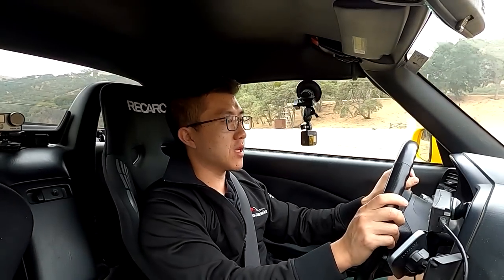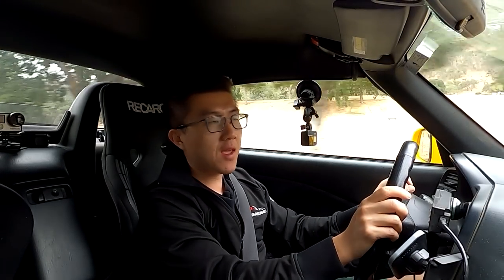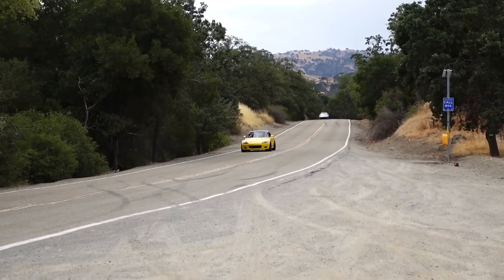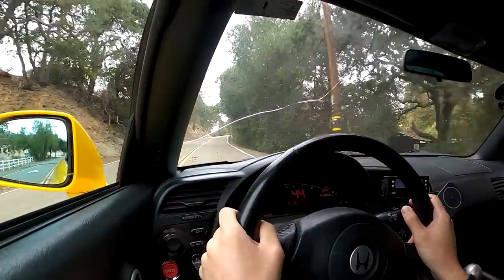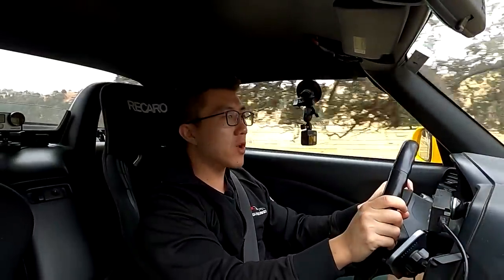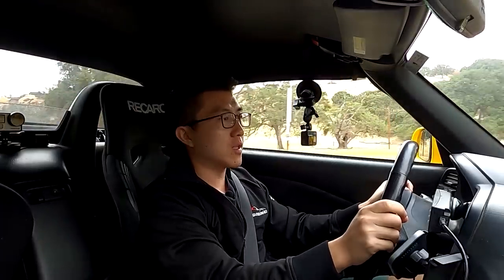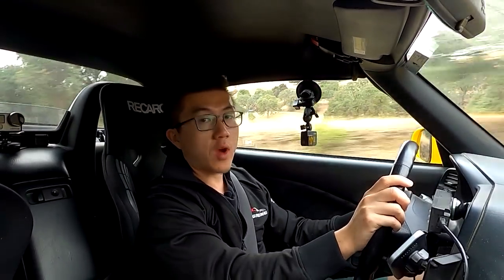I have a feeling that the S2000, in this group of three cars, is going to end up being the most fun, most raw, most exciting, and the hardest to live with on a daily basis. That said, I haven't driven an RX-8 or an E36 M3 in six or seven years, so it'll be very interesting to revisit two of everyone's favorite front-engine, rear-wheel drive, naturally aspirated driver's cars.